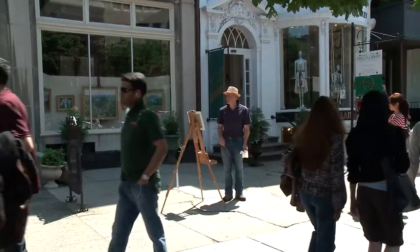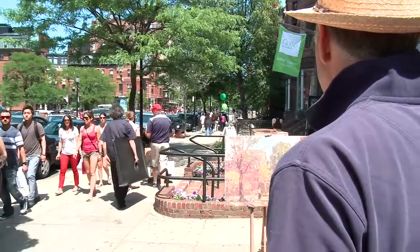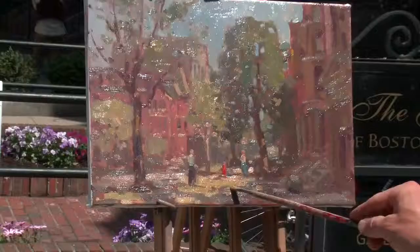I'm outside on Newberry Street painting a little town scene — some of the trees and buildings. Last time I painted outside I was on a cliff in Ireland, so this is a little different.